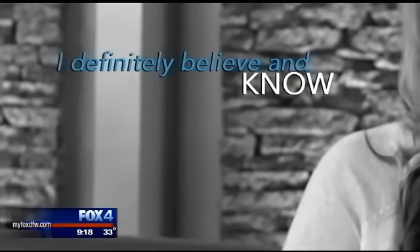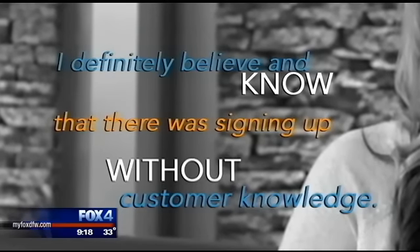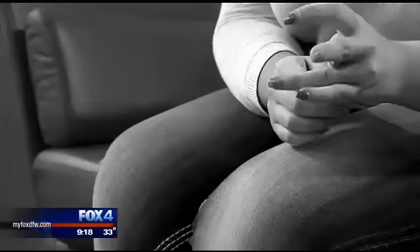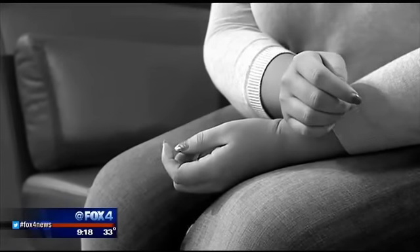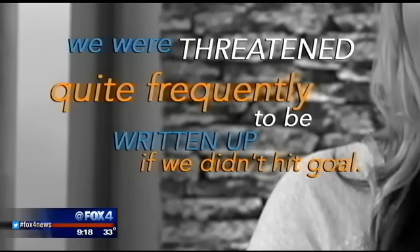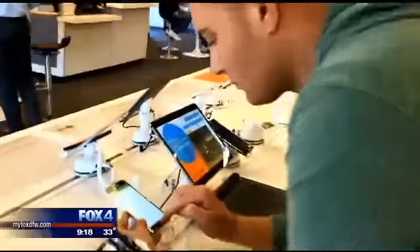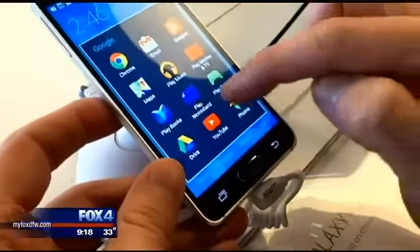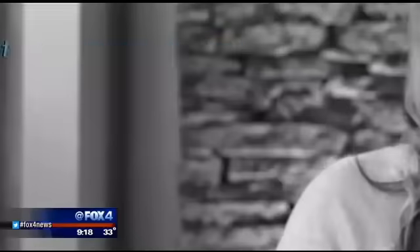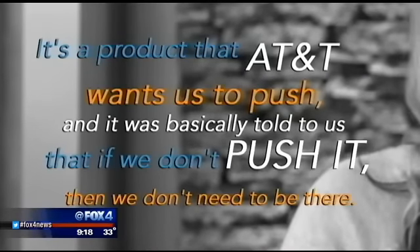I definitely believe and know that there was signing up without customer knowledge. Until recently, this woman — who asked we don't show her face or reveal her name — worked for Christine's cell carrier, AT&T. We were threatened quite frequently to be written up if we didn't hit goal. Potential job loss was there. She says pressure to meet sales goals and quotas may mean countless customers are paying for a service they didn't ask for and don't need.